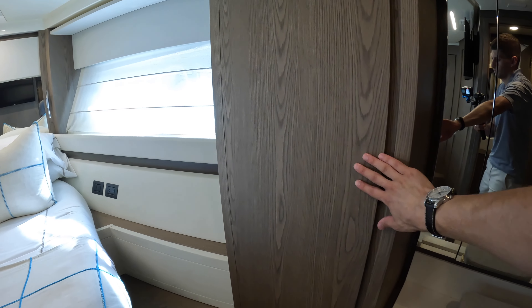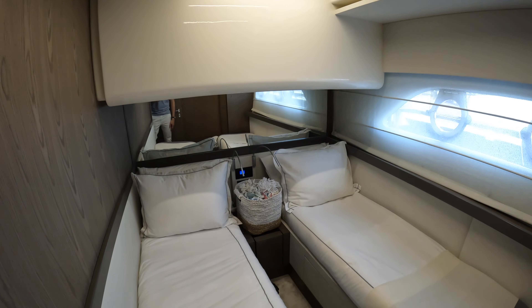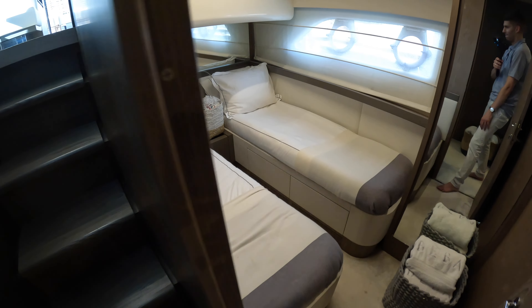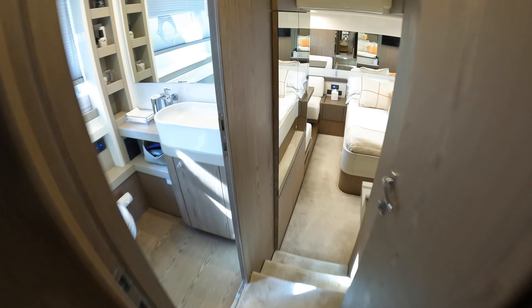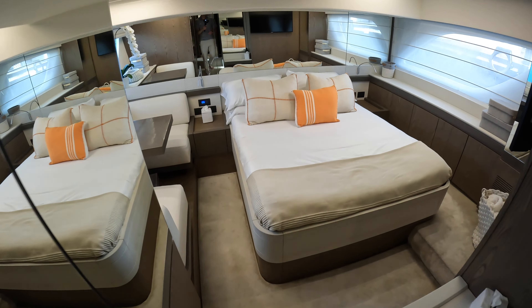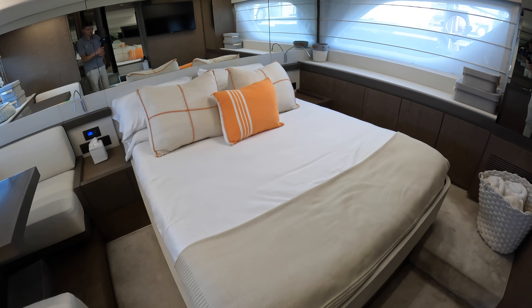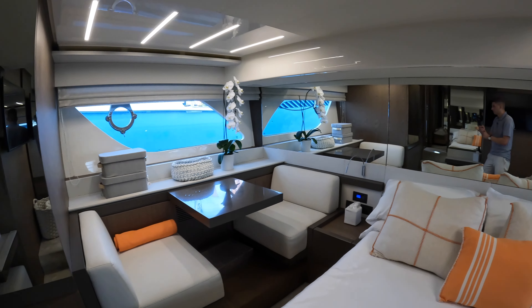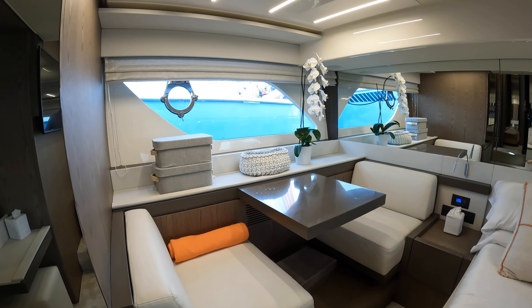This yacht has three cabins. Starting with the forward VIP cabin: you have a little dressing table, a double bed, and a TV on the wall. There's also a hatch above for ventilation or escape. The ensuite is right through this door — you have a sink, toilet, and a rain shower on a track system where panels rotate across to close off the shower space.